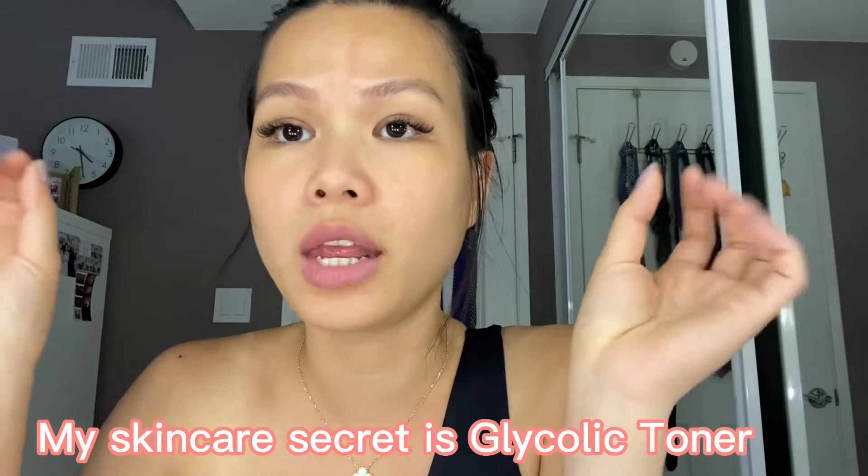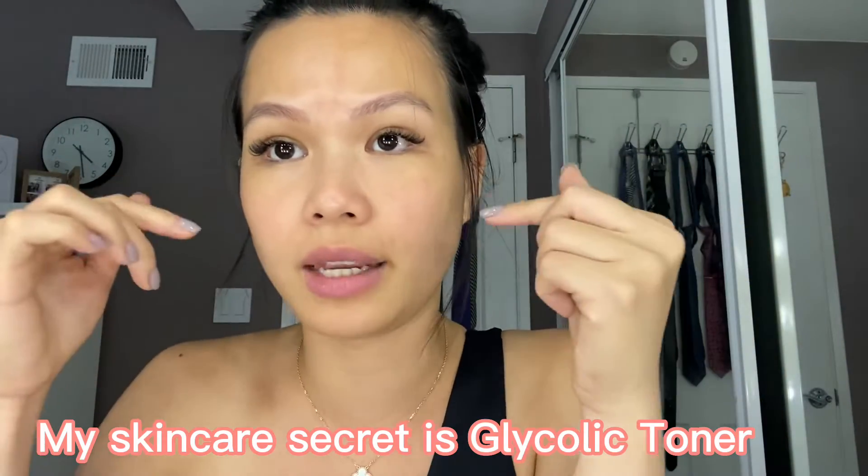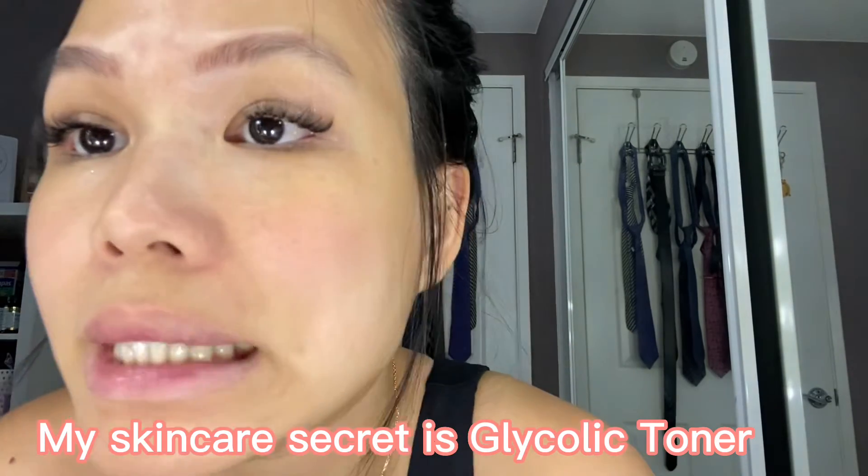After that you can apply moisturizer, serum, anything you like, and you will see a big difference in how your skin looks.